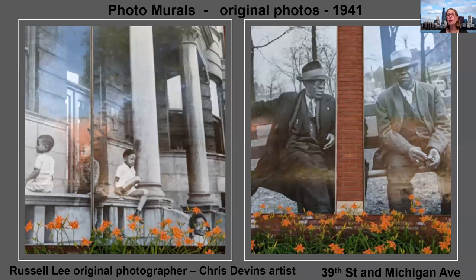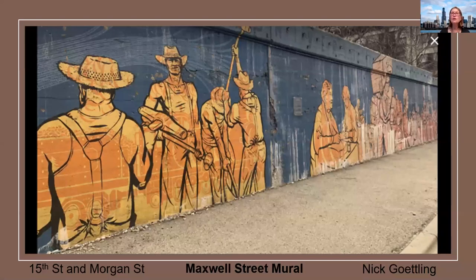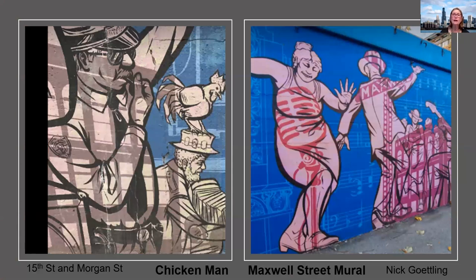See the children, the gentlemen sitting, talking, enjoying life — 1941 in Bronzeville. It's uplifting. Let's continue. Maxwell Street, 15th and Morgan — it used to be thriving long ago. Nick Gottling wanted to honor Ellen Gates Starr and Jane Addams, who are in the middle of the mural. This is a gateway in Maxwell Street. He wanted to keep the memory of the once bustling Maxwell Street alive, to have you walk through and feel good, and see the chicken man who used to entertain and the people who used to dance at the Maxwell Street market.